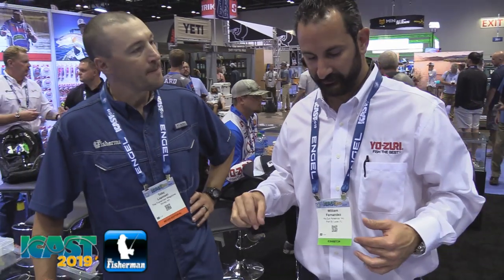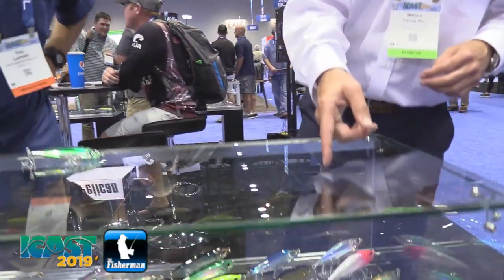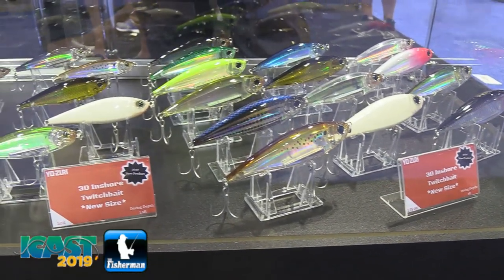We'll also be releasing a few new colors in the series. That peanut bunker pattern is amazing — it looks like a peanut bunker when you hold that thing in your hand. We've got the peanut bunker, we've got the tinker mackerel. These are going to be killers up in the northeast, no doubt.